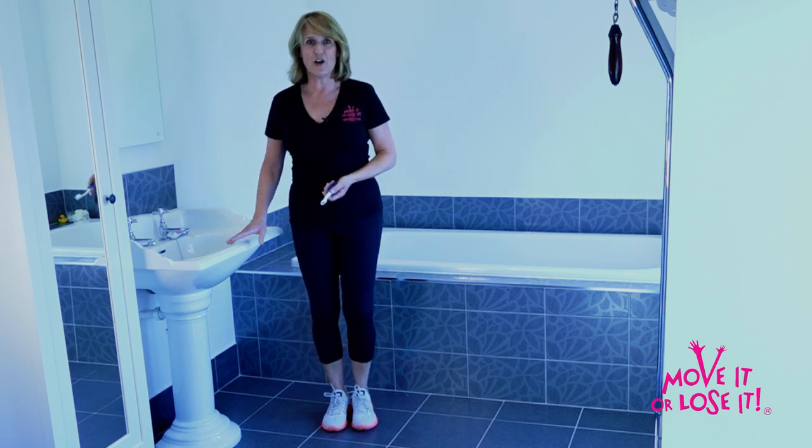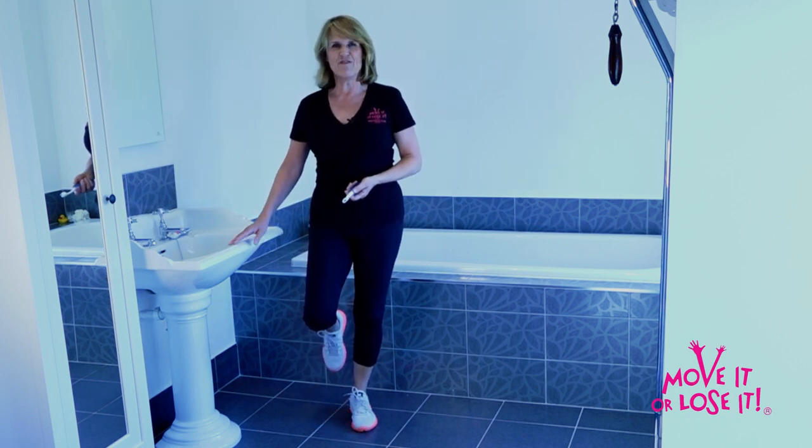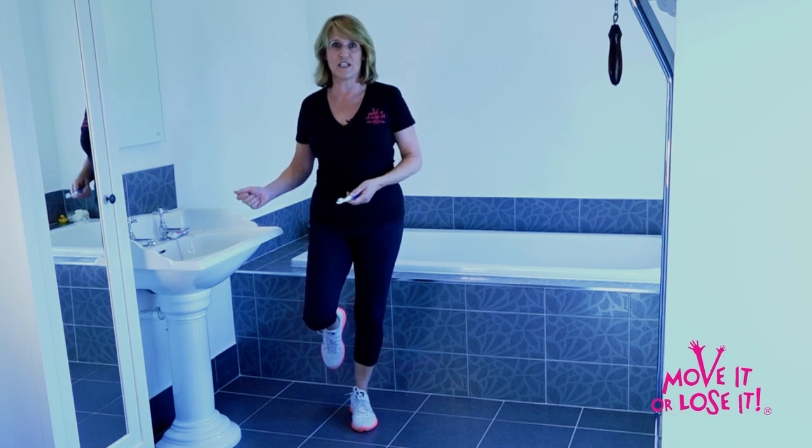When you're ready, do the second minute on the other leg. Eventually you'll be able to do the whole two minutes without holding on.